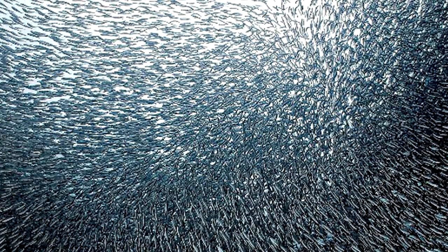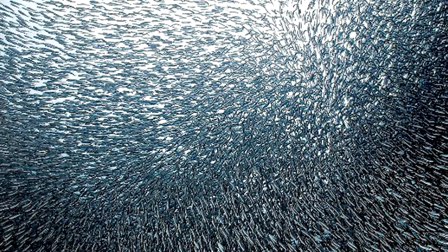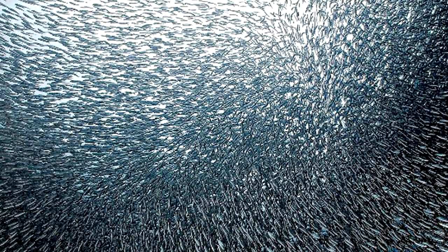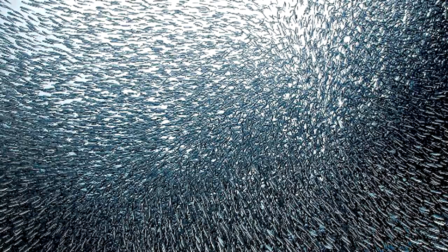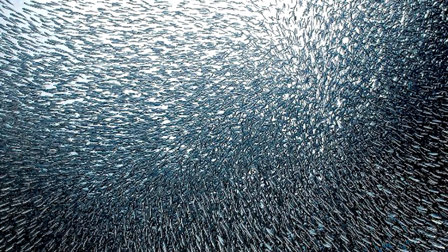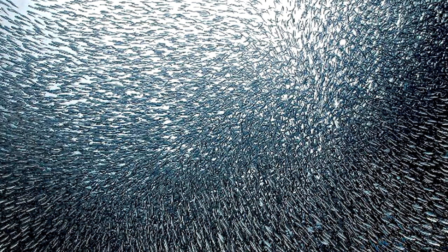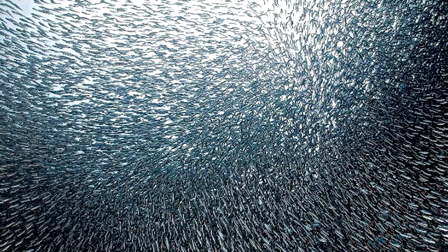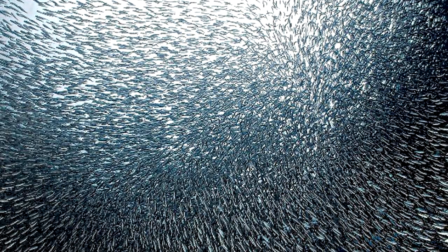As for the number of participants, neither of the previously mentioned migrations can compare to the sardine run. Almost every year, billions of sardines migrate northward along the east coast of South Africa, causing a real feeding frenzy for numerous predators. Despite its enormous scale, scientists don't know much about this phenomenon. What we do know is that in the last 23 years, the sardines have only failed to make the run three times.